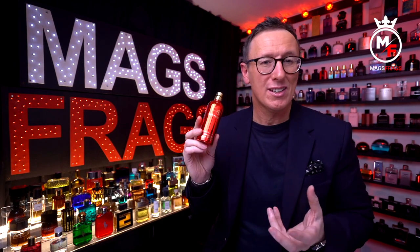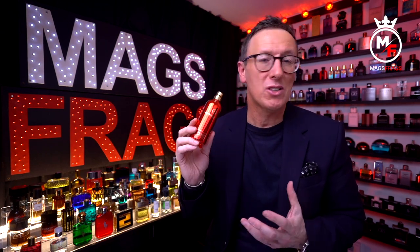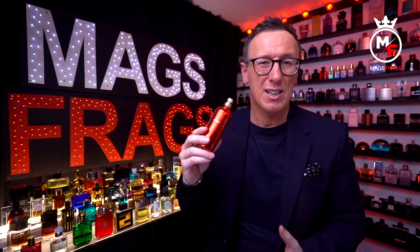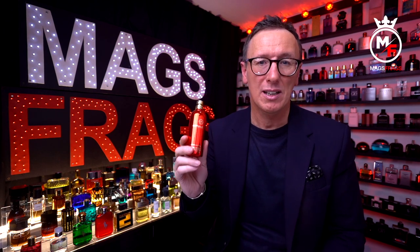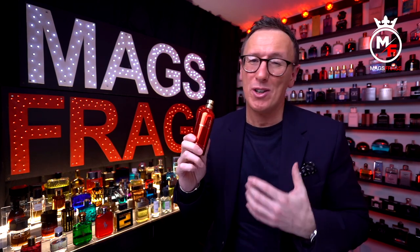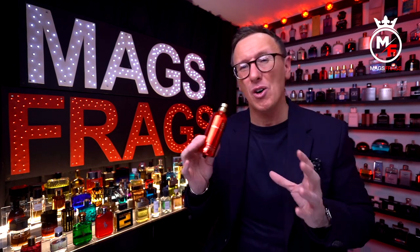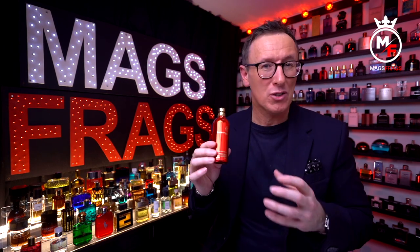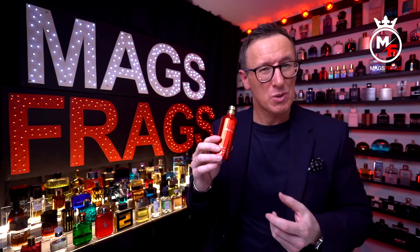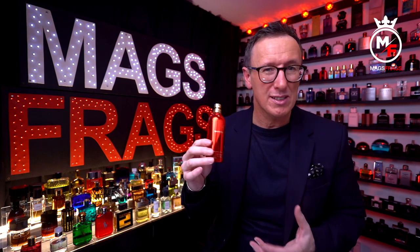This one was a total blind buy. The two things I didn't want it to be were: firstly, just a copy of By the Fireplace by Maison Margiela, and secondly, I didn't want it to be too smoky. I'm pleased to say it's neither. It does have quite a smoky introduction — the first time I sprayed it, the smokiness from the cedar and the frankincense was the first thing that hit me — however, this is quite fleeting and it's not long before it develops and reveals its true identity.